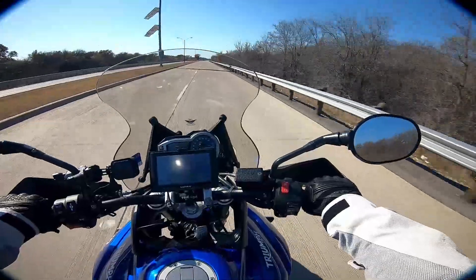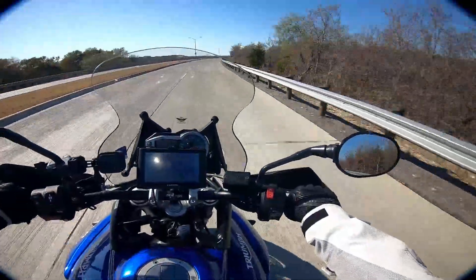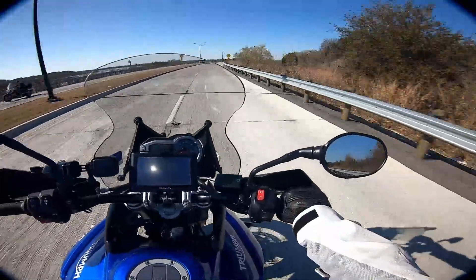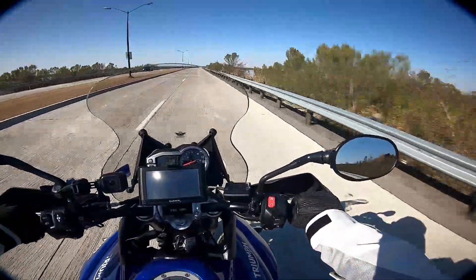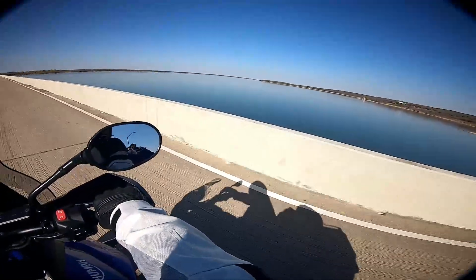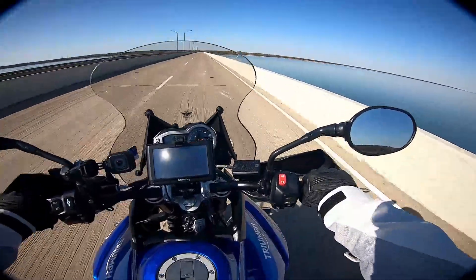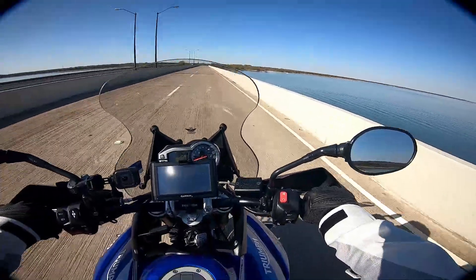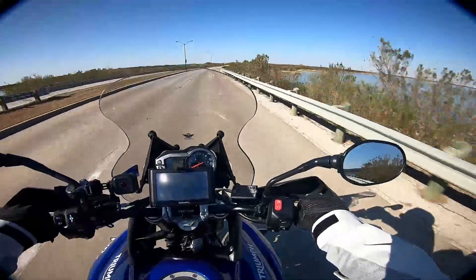So I started looking around at different options. I'm relatively short — five-six, five-seven — with about a 29 or 30-inch inseam, so I wanted to be able to at least touch on both sides. That kind of limited my options on some of the taller bikes. A friend of mine has one of the older Triumph Tiger models, similar to this one but without a lot of the newer modes and before they made the XRX. The XRX is the road model; the XCX is more geared for off-road. So I started looking around with the Tiger always in the back of my mind.